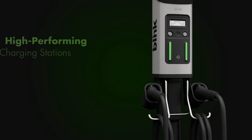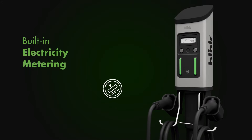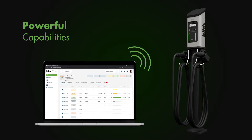Efficient — ideal for businesses looking for high-performing charging stations but with limited space. Fleets can benefit from the built-in electricity metering that helps manage electricity costs, with powerful capabilities to help configure, track, and manage fleets.